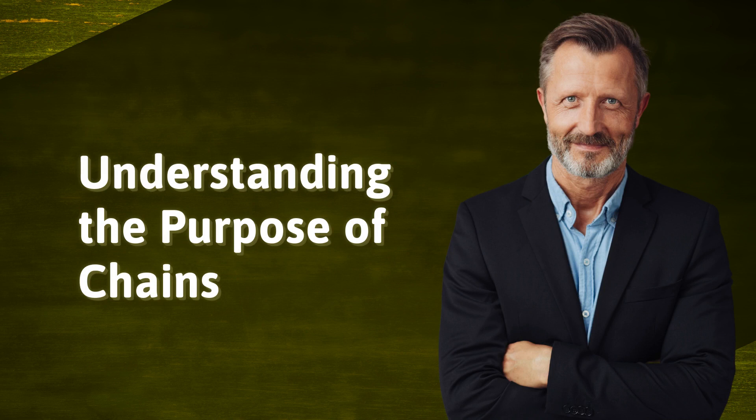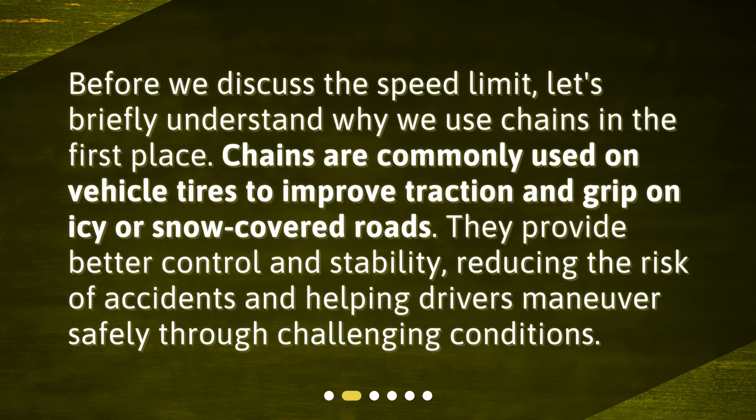Understanding the purpose of chains. Before we discuss the speed limit, let's briefly understand why we use chains in the first place. Chains are commonly used on vehicle tires to improve traction and grip on icy or snow-covered roads. They provide better control and stability, reducing the risk of accidents and helping drivers maneuver safely through challenging conditions.